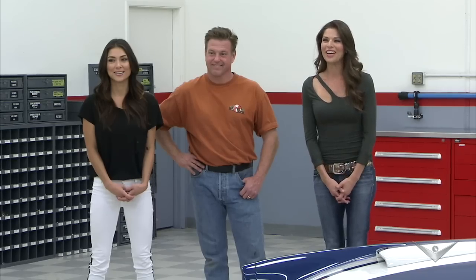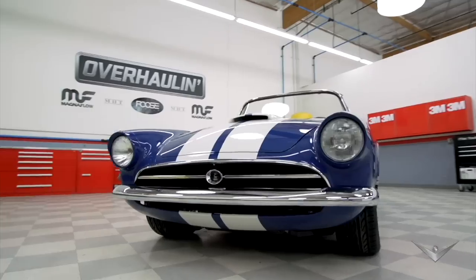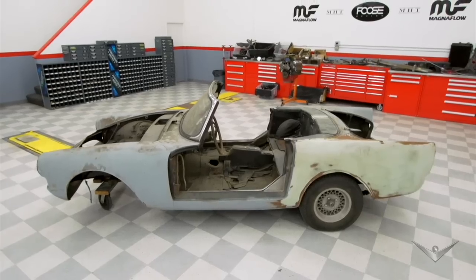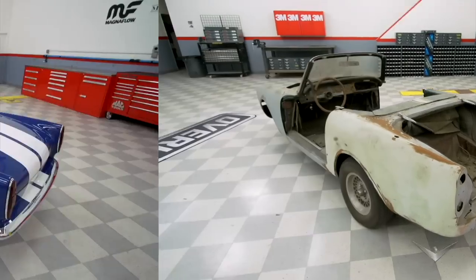All right. Open your eyes. I can't believe it. This is beautiful. This is the best-looking tiger I've ever seen. I still can't believe this is my car. It's never, ever looked like a normal, complete, good car. And now it's done. It's perfect.